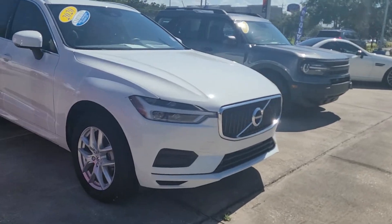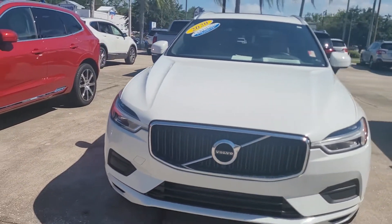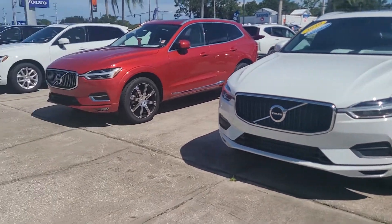If there's any questions on any of these vehicles or incoming unit please let me know. Jonathan, Volvo of Melbourne.